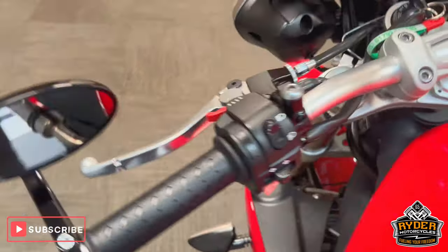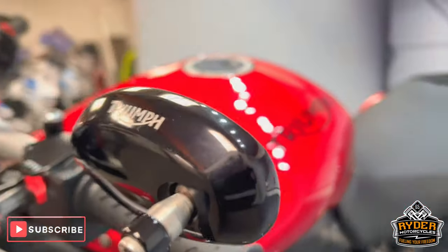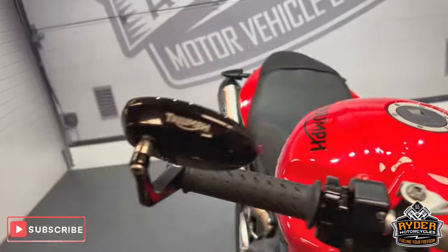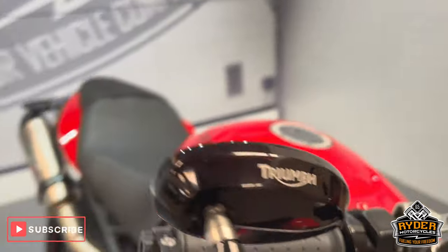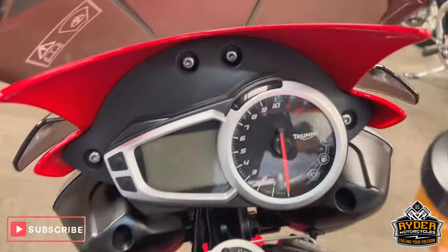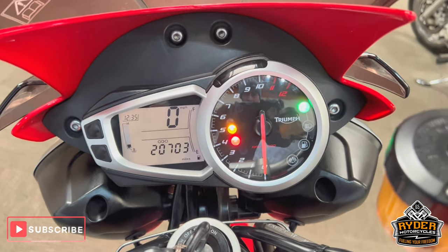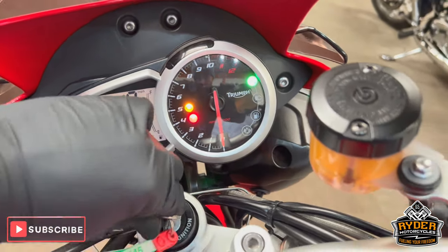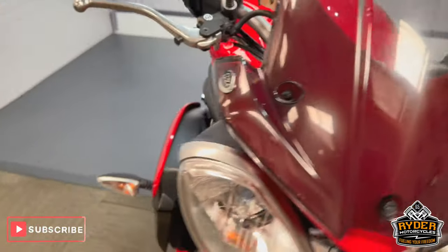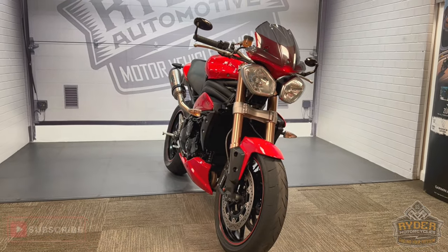It does also have the bar-end mirrors — there are no marks on the left hand side one, and the same on the right, all really nice. All the dash does as it should. Really, really nice clean example. If you'd like to know any more about the bike or if you'd like to come and view the bike, it's at Rider Motorcycles, Castle Road.